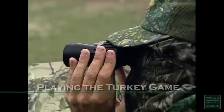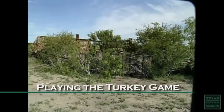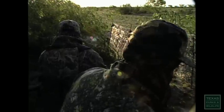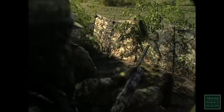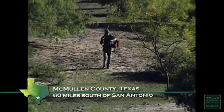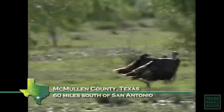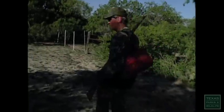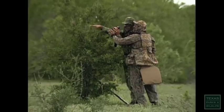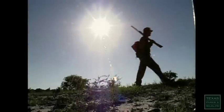For turkey hunters like Charles Coleman, the hunt is like a game — just like battleship. The hunters are constantly moving around to find the turkeys while the turkeys are moving around to find other turkeys. The game is trying to figure out where the birds are coming from, where they're going, and how they're getting there. It's a method of hunting called patterning: we know where the roosts are, we know where they come off, we know where they like to run.